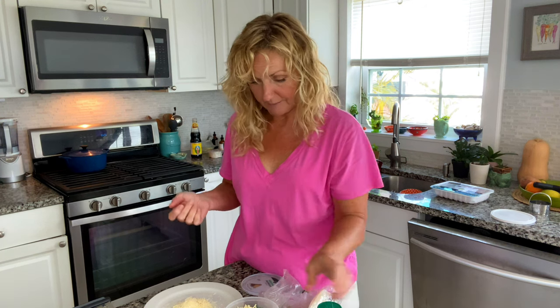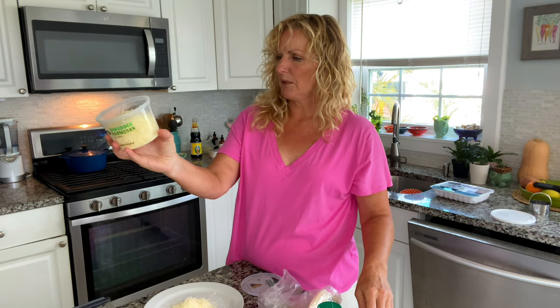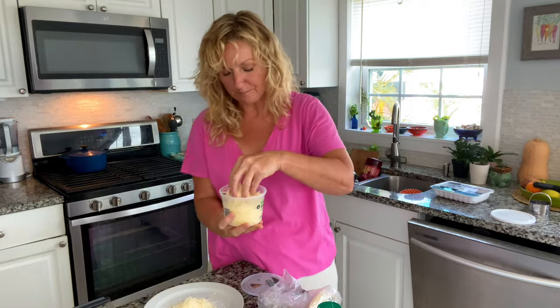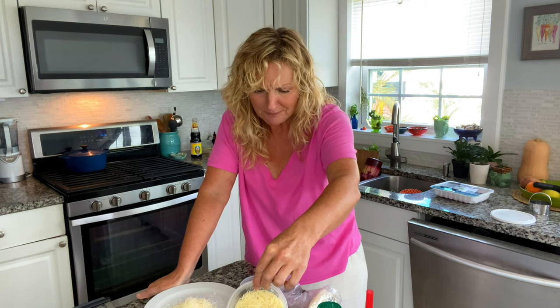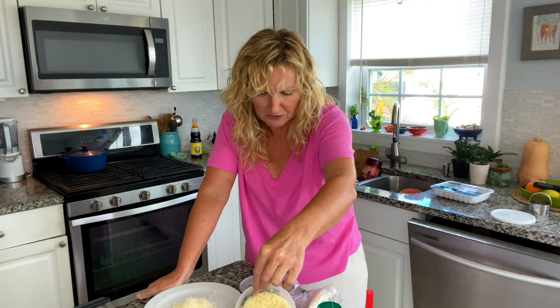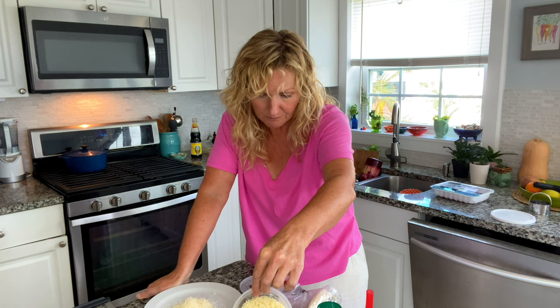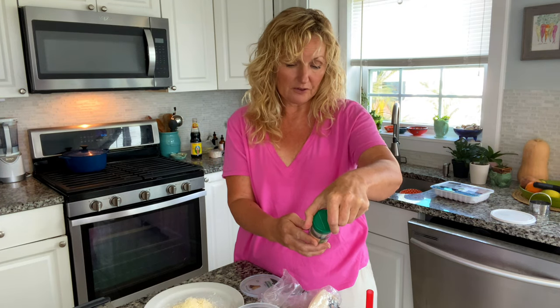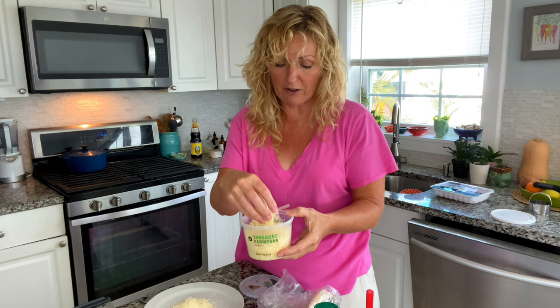Looking at the ingredients — it has enzymes, cellulose powder, potassium something to protect flavor. Now tasting the second one — it's rubbery, very rubbery. The ingredients list potato starch and powdered cellulose added to prevent caking. That's because it's already shredded. Anytime you get pre-shredded cheese, they put a coating on it to keep it from clumping together — because cheese naturally wants to clump together.